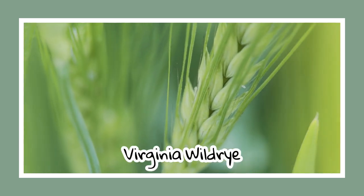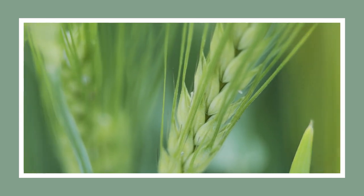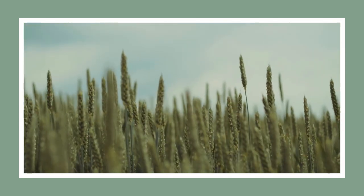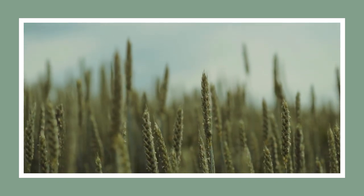Next up, Virginia wild rye. This breezy prairie grass thrives in cooler southern climates and offers easy grazing for birds. Fun fact: it's commonly planted to stabilize ravines and hillsides to prevent dangerous mudslides.